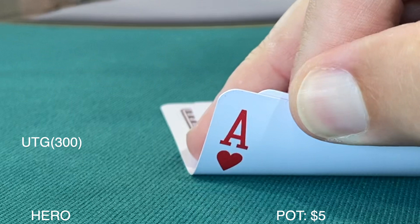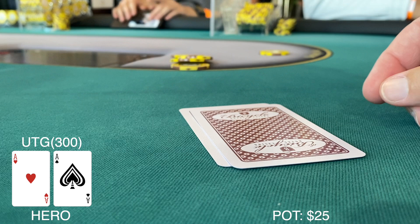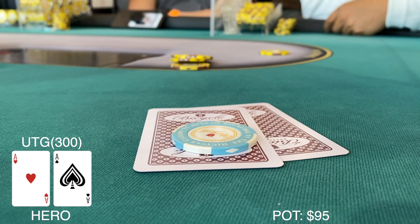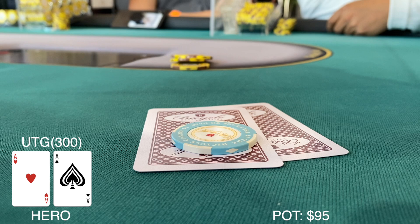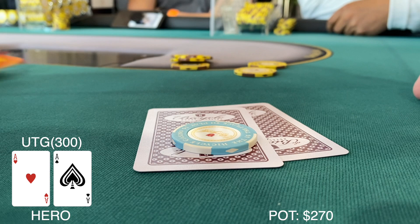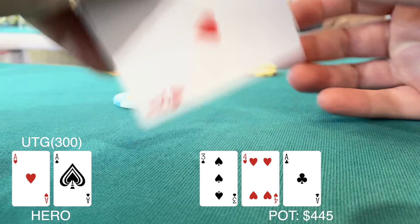First hand at the new table — under the gun and I get pocket aces again. One limper ahead of me, I bump it up to $15. A player in seat two raises to $70. Action folds back around to me; he's got about $170 left so I put it all in. He snap-calls. Flop comes favorable — first time we actually hit a set today. Board runs out and we're good — stacking up Charlie chips. Things are definitely looking upward at the Bicycle Casino.